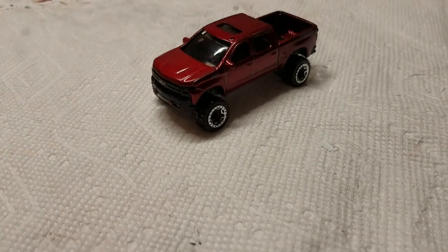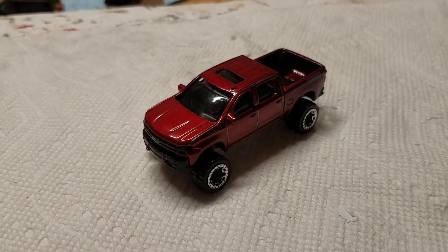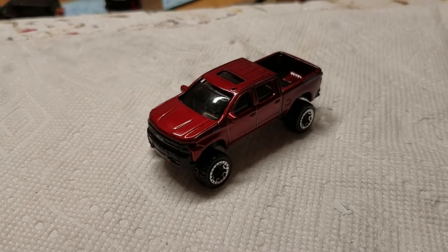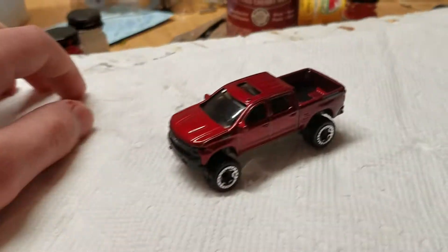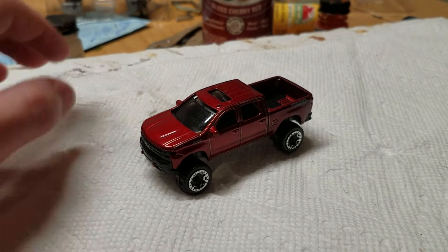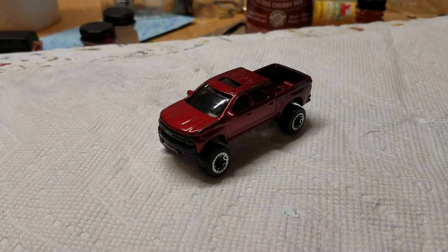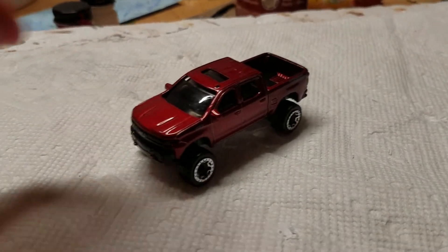Attention all Hot Wheels collectors! The Green Onion needs your help. In order to feed all the scalpers in the Walmart Towers, he's gonna need a couple of Nissan Skylines and a super treasure hunt. All he needs you to do is provide your credit card number, three digits on the back, security code on the front — no, I'm just kidding. But really, I need your help to secure the epic Victory Royal.